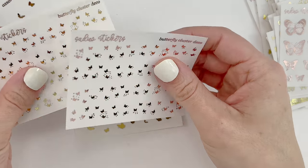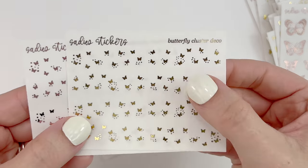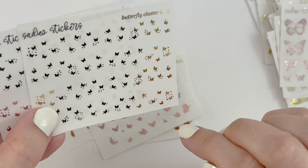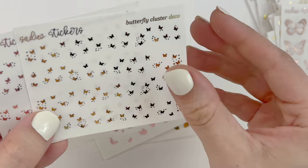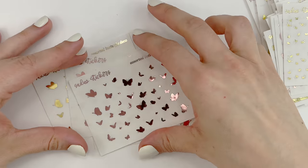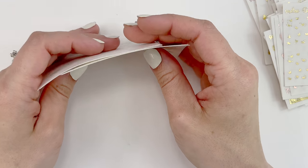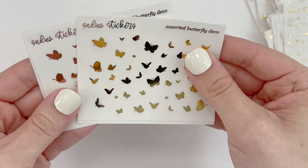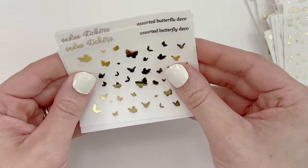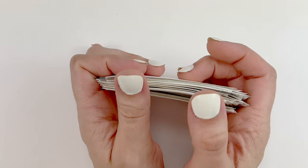The butterfly cluster deco — you get the various cluster designs which I really appreciate, and you even get a couple of individual butterflies too, which is fun. And then the assorted butterfly deco — I went through these again so fast last year, so I wanted to stock up. So pretty! That was all my Two Dollar Tuesday orders that have come in over the month. Now let's move on to the collections, and I also have some monthlies that I purchased.